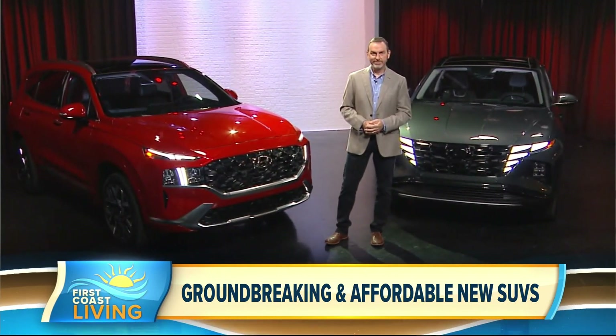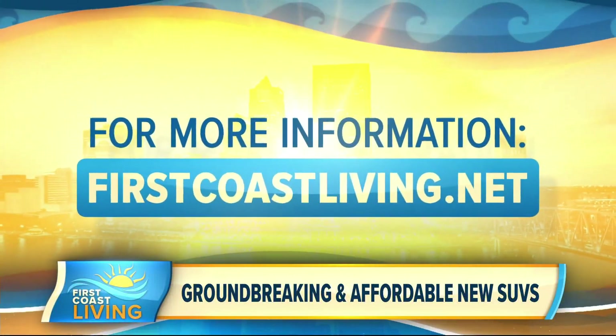Thank you so much for your time, Michael. We do appreciate it. And you can find all this information and more on our website at firstcoastliving.net.